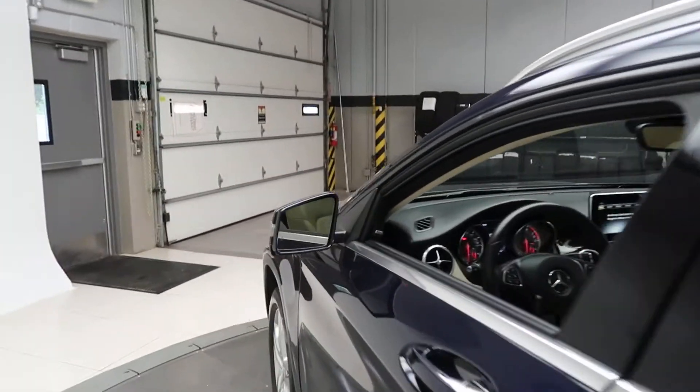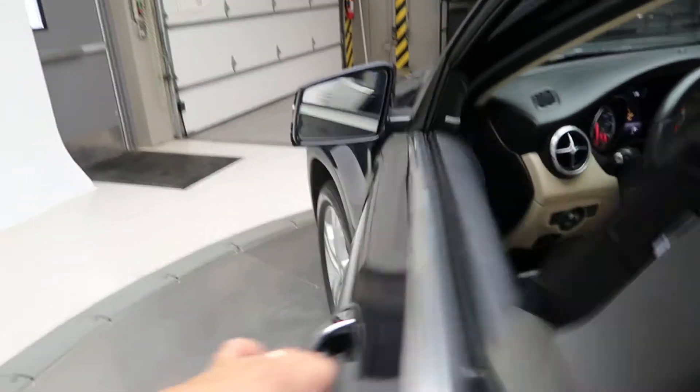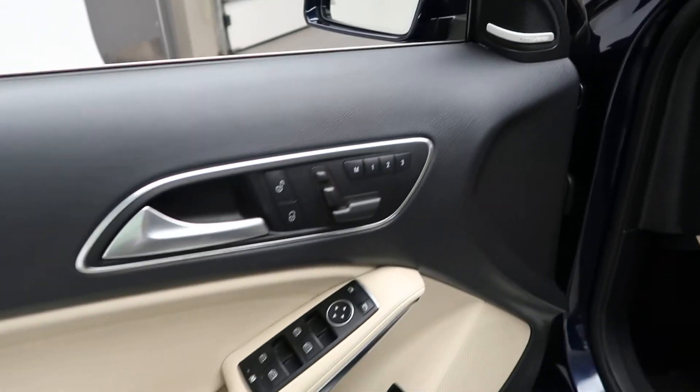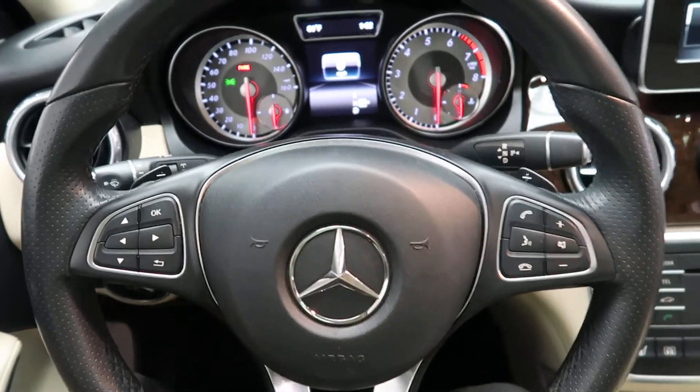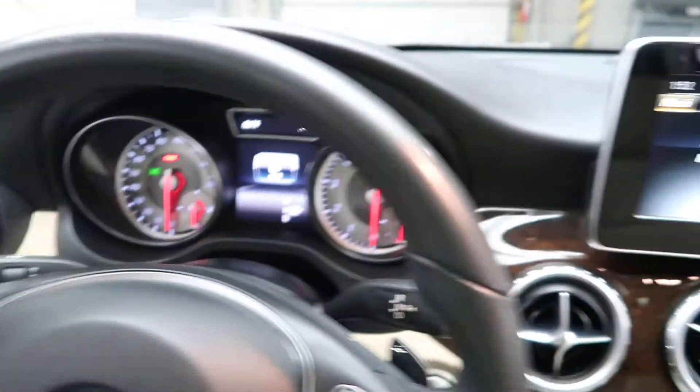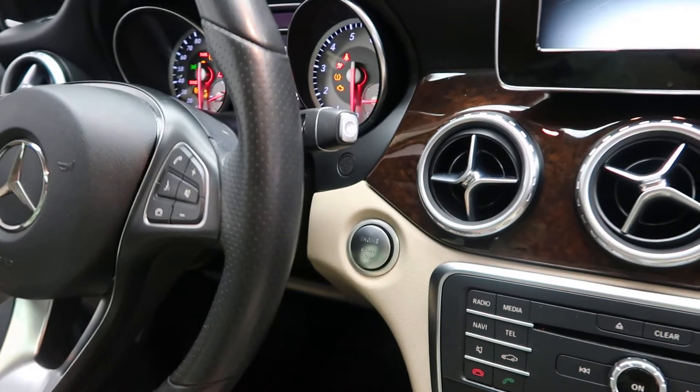Premium One Package with blind spot assist. Harman Kardon sound system. Memory seats. Power windows. Smartphone integration with Android Auto and Apple CarPlay. Steering wheel controls. Paddle shifters for extra performance. A push start ignition.